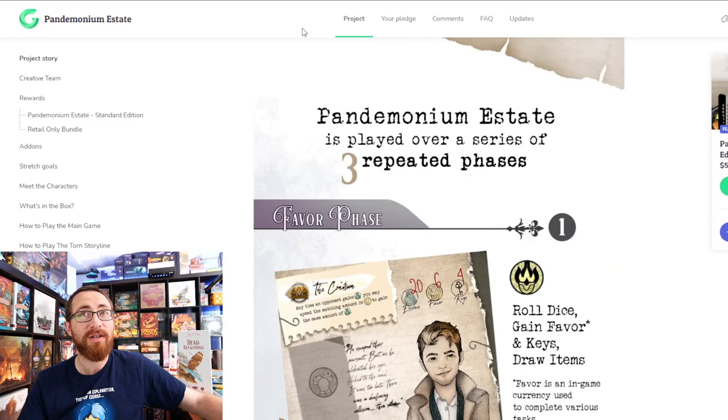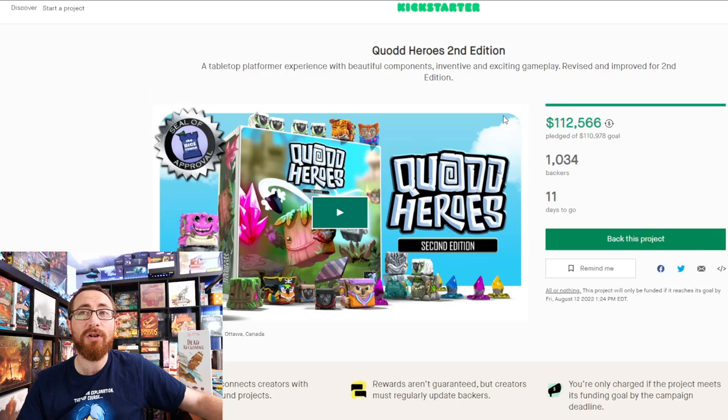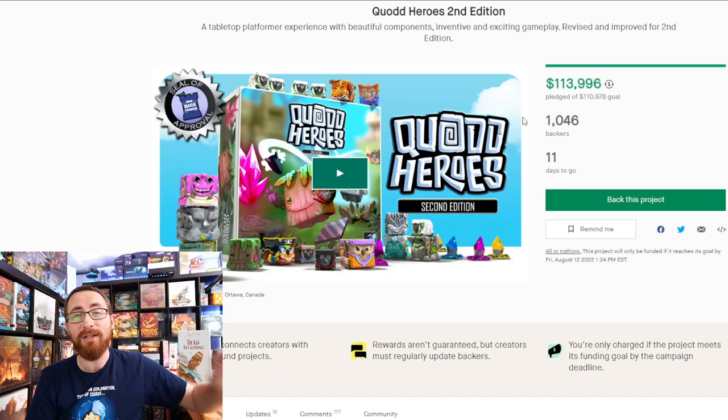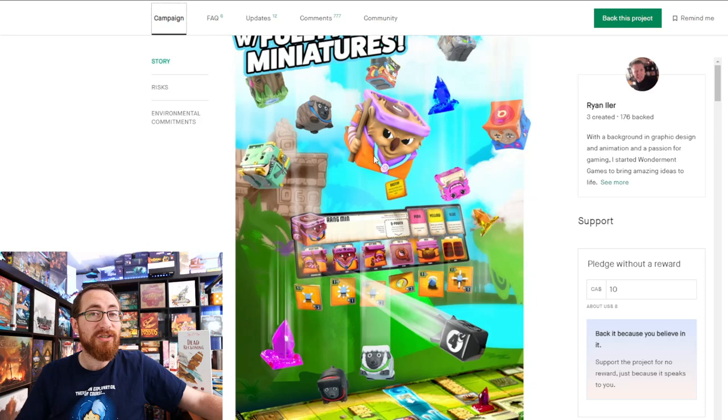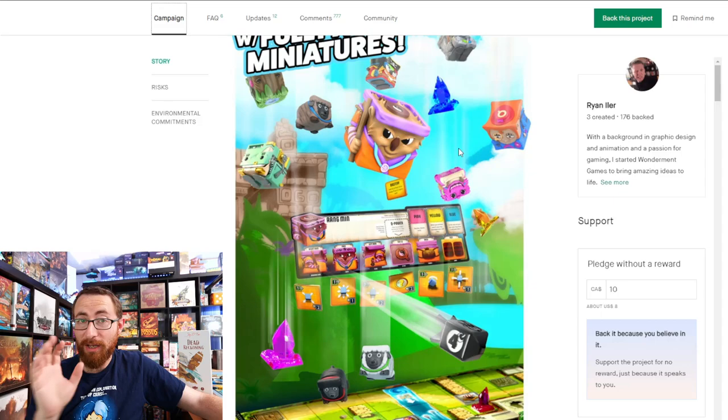In updates, Quad Heroes over on Kickstarter has successfully funded at $114,000 out of a $110,000 goal, with 11 days to go — probably closing closer to $150,000. They've added an upgrade kit option with painted miniatures for first-edition owners. The second edition has made improvements to make the game easier to table, addressing a potential critique. I love this game and I'm trying to decide whether to go all-in or just get the upgrade kit.